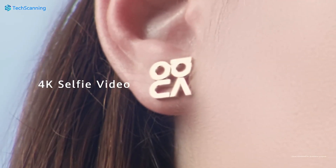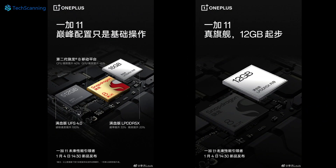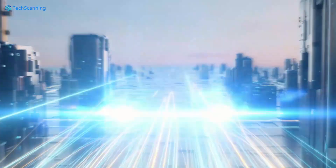On its official Weibo account, OnePlus confirmed some other key specs. The handset will offer up to 512GB storage based on the latest UFS 4.0 storage chip, and will also house 16GB of LPDDR5X RAM. There will also be a 12GB RAM variant based on the same LPDDR5X RAM technology.